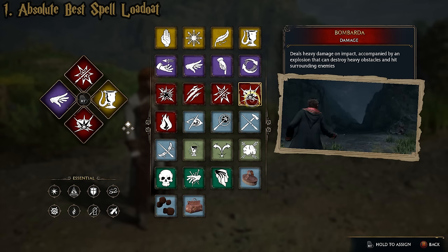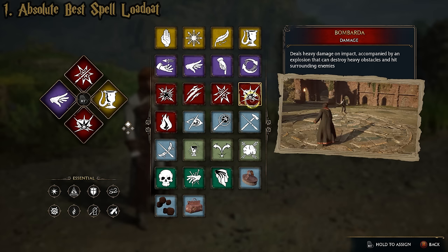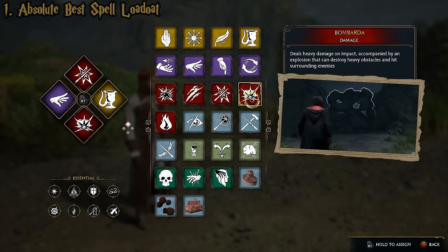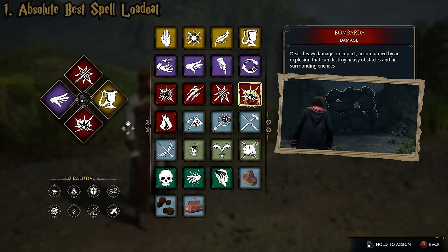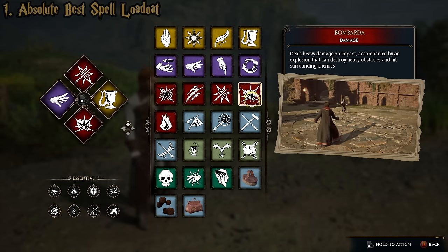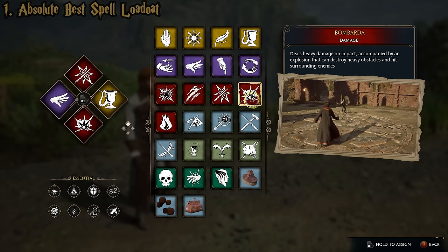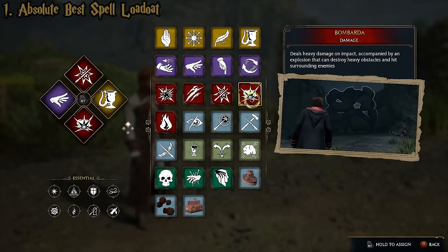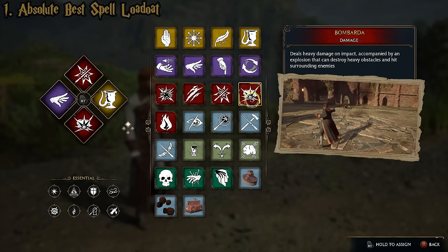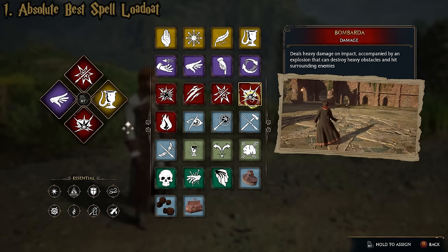The only weakness of this loadout is we don't have fire damage keyed into it, which is why you want multiple loadouts, or you might swap out Bombarda for something else against Inferi. However, Ancient Magic also works against Inferi, and once you've upgraded Transformation, turning enemies into explosive barrels will also kill Inferi. So actually, there are no weaknesses to this loadout. It's the perfect loadout — that's my ultimate best combat loadout.